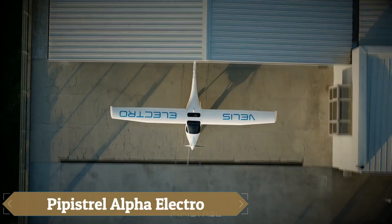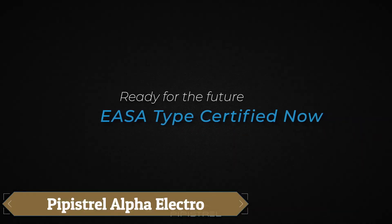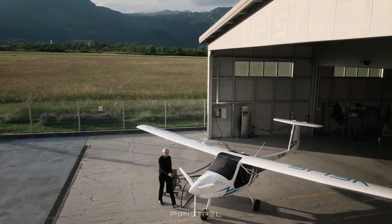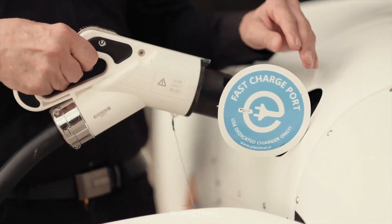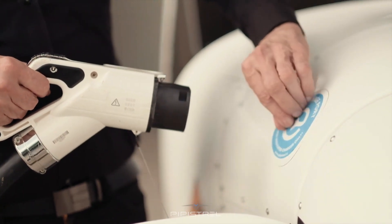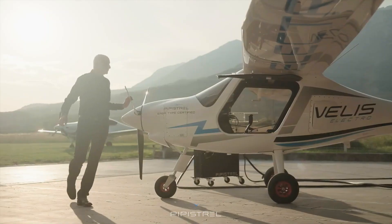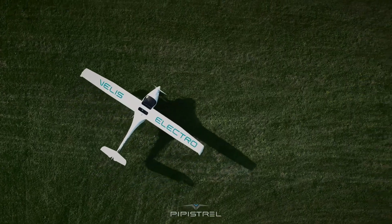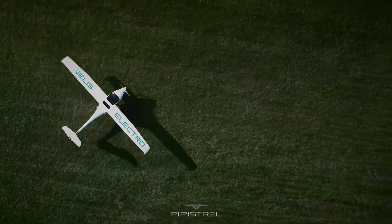The Pipistrel Alpha Electro is a pioneering two-seat electric aircraft designed primarily for flight training, offering an eco-friendly alternative to traditional fuel-powered trainers. It is equipped with a 60-kilowatt, 80-horsepower, liquid-cooled electric motor, delivering efficient and quiet operation.